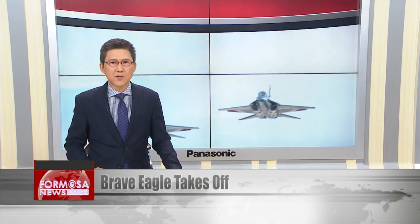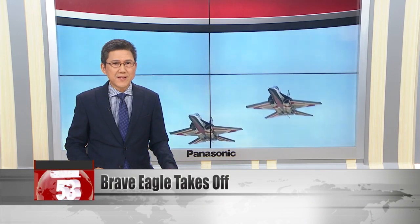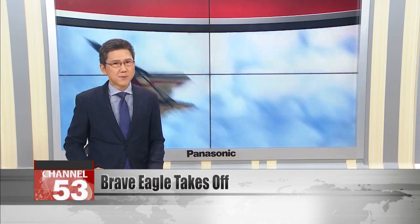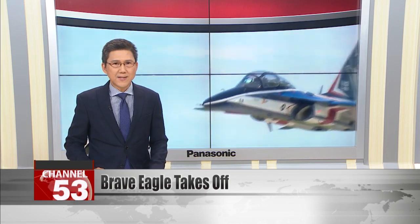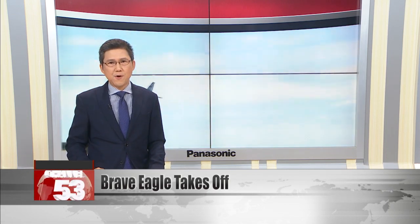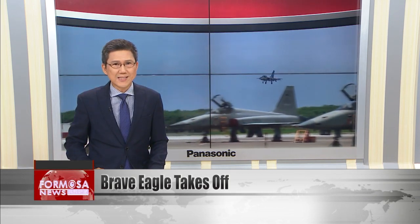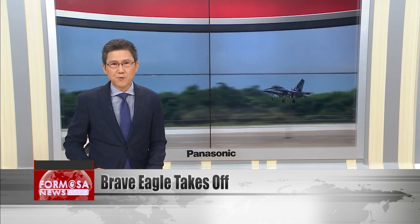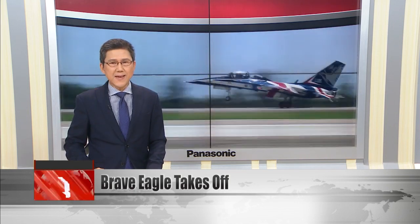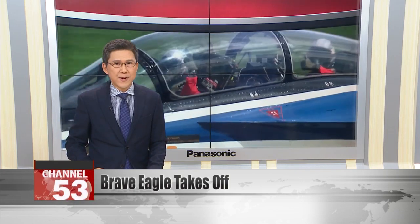We now move to Taitung, where the Zhihang Air Base held an open house to showcase its Brave Eagle jet trainers. Reporters were given a close-up look at the new trainer model and its advanced capabilities. There are four Brave Eagles stationed at the Taitung base, the first of 66 to be delivered by 2026. The Brave Eagle will replace Taiwan's aging fleet of AT-3s and F-5s to become the country's main trainer aircraft.